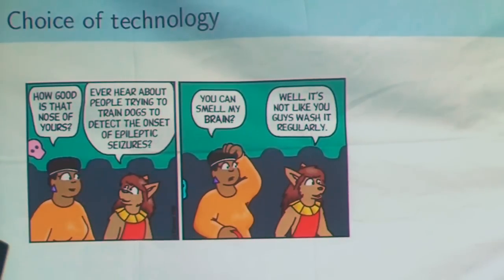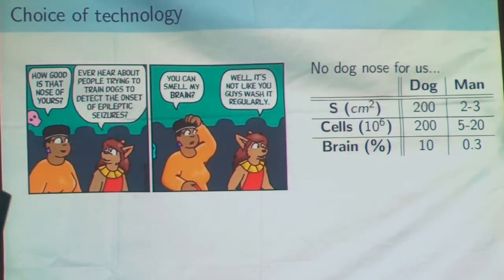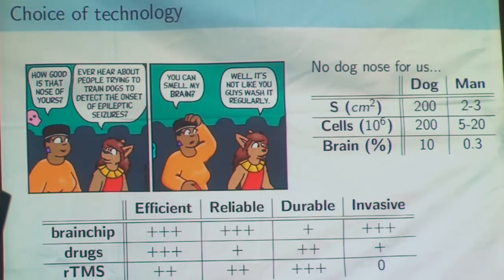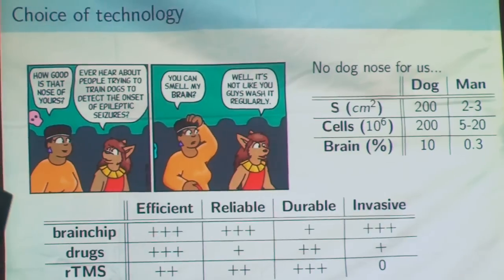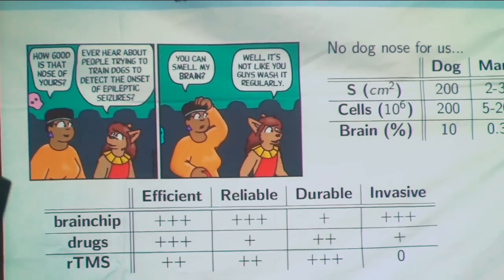After physical modification, we also have to do some sensory modification, because a furry is not only about appearance — it's also about senses. We cannot, with the existing hardware in humans, obtain the same performance as a dog, because we don't have enough sensor surfaces to do that. But we can still have pretty impressive improvement through three techniques: brain chip, drugs, and transcranial magnetic stimulation.